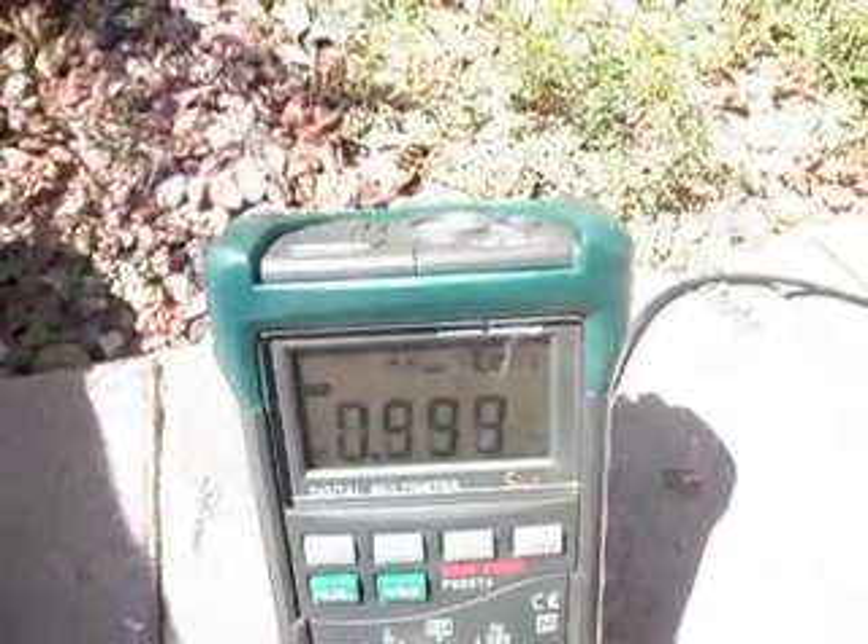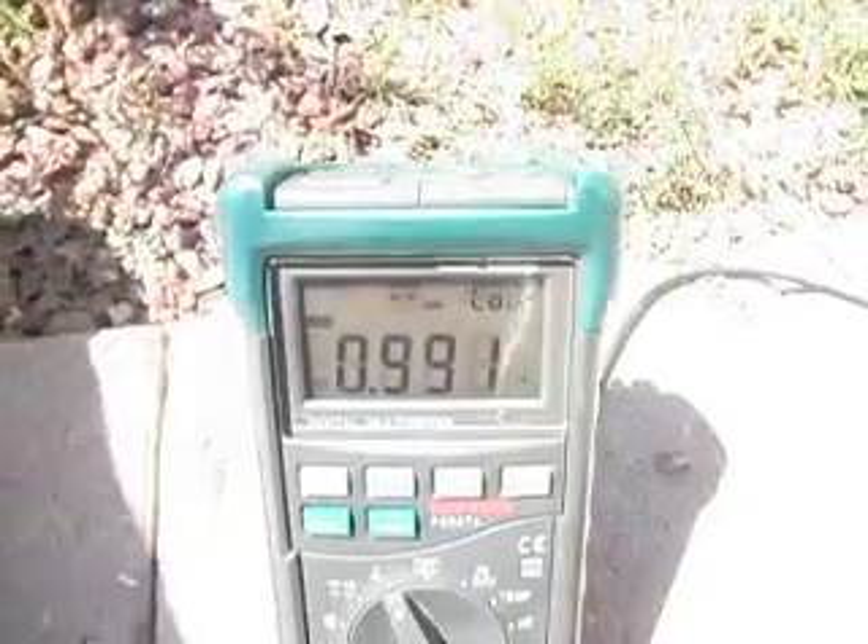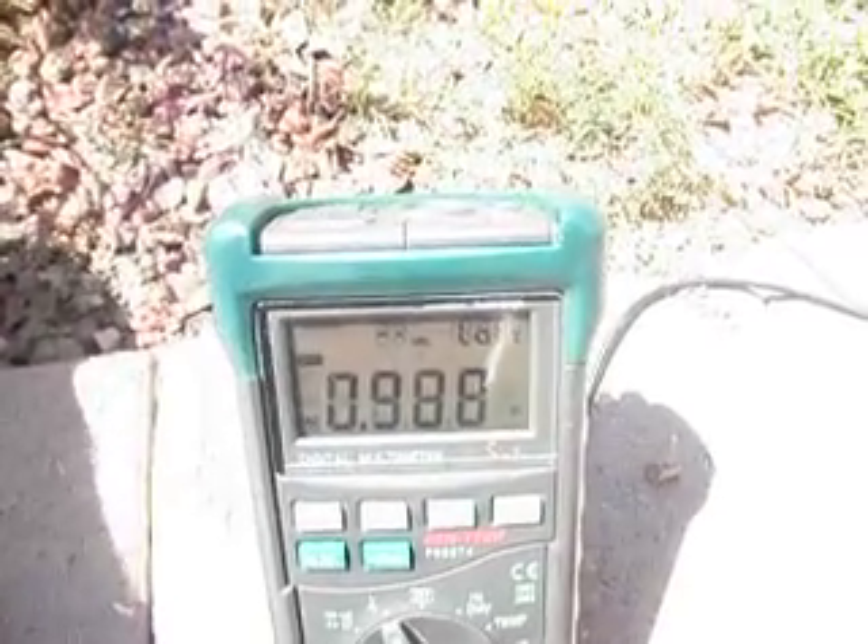I see this effect on my grounding system in the house and I'm wondering what's causing it. I want to show you that it actually has current attached to it and frequency, so I'm going to switch over to frequency — and we can see it's 60 hertz.